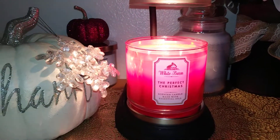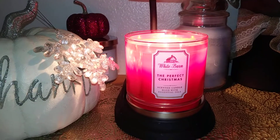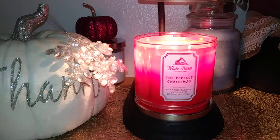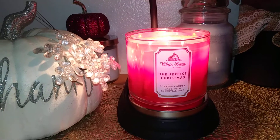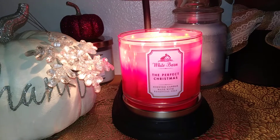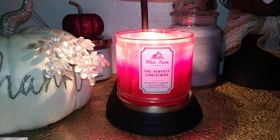Hi everybody, welcome back to my channel. I'm Lori Candelover and I'm going to do another Bath & Body Works candle review. This is a White Barn 'The Perfect Christmas.' The scent notes are fresh cut pine, cinnamon sugar, and toasted marshmallow with essential oils. I don't get a lot of marshmallow in this, but I do get cinnamon and fresh cut pine, and it's a really nice blend of the two scents together.